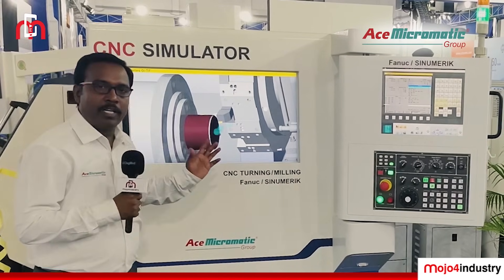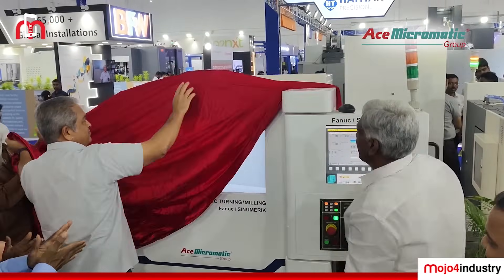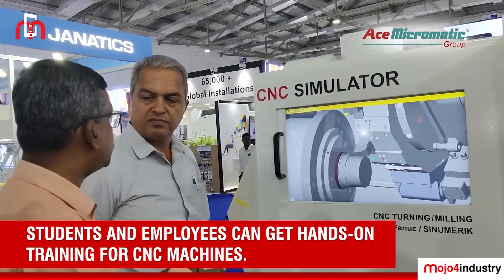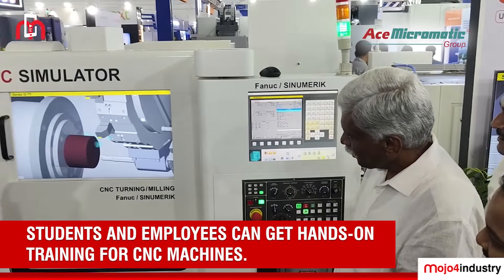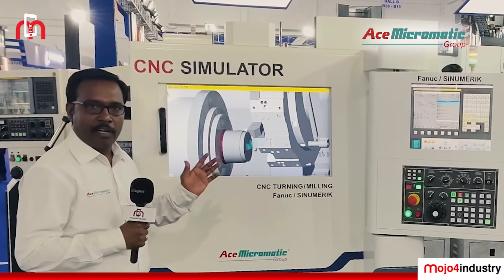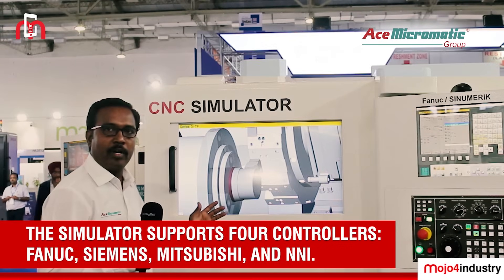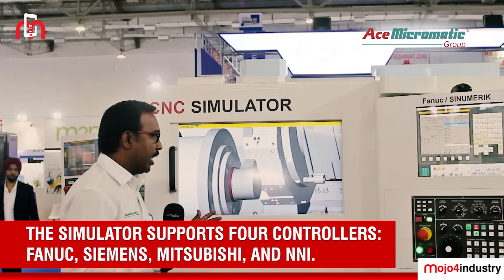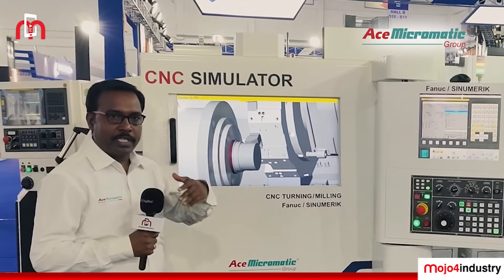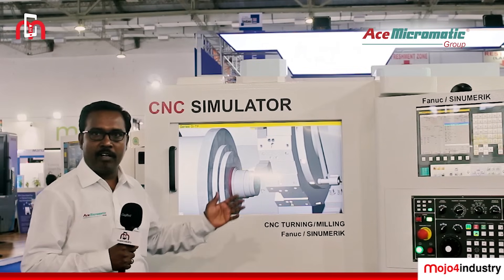Here we are exhibiting the ACE Micromatic CNC Simulator. This unit is specially designed for the educational sector and the corporate sector, where students as well as employees can get training on CNC, with hands-on experience using all four controllers — Fanuc, Siemens, Mitsubishi, and HMI. We have a CNC turning model and a VMC model, which are basically for evaluation — to assess the trainee on how they have done programs after training is complete.